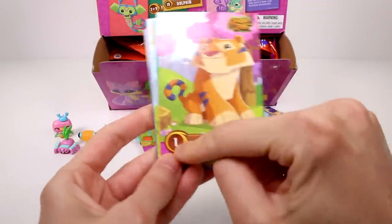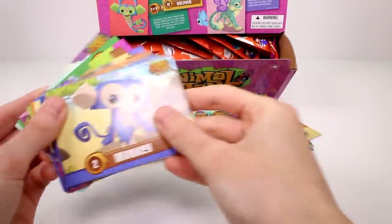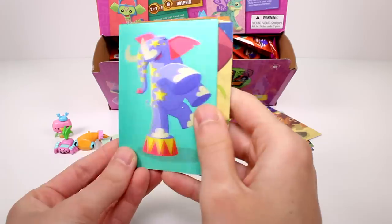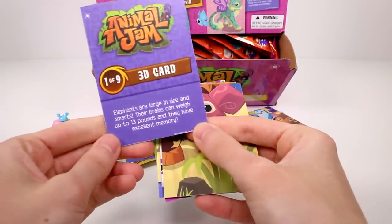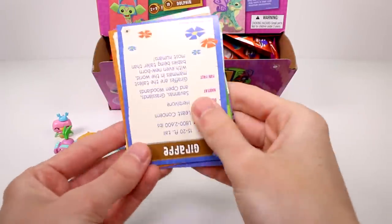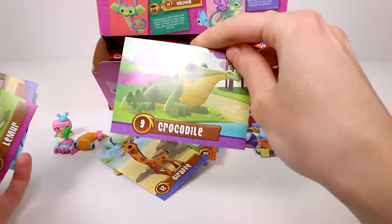Let's get the cards. We have a tiger — number one. By the way, the cards are numbered. Then we have an arctic wolf, a shark — oh my gosh, look at him, he's so cool — a monkey, and a 3D card. I don't know how well this is coming off on camera, but it's so cool. It's a little elephant. It does say a fun fact on there too: elephants are large in size and smart, their brains can weigh up to 13 pounds, and they have excellent memory. And then puzzle pieces, a horse, a giraffe, a lion, a lemur, an otter, and a crocodile.